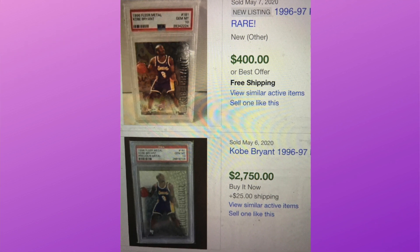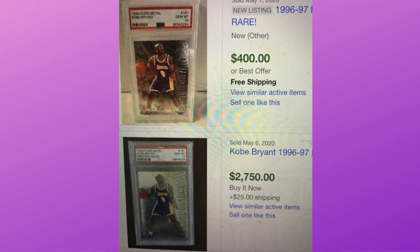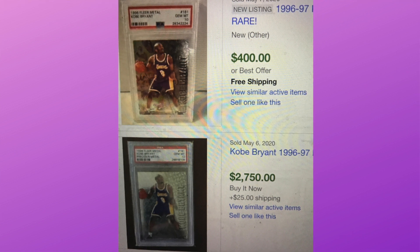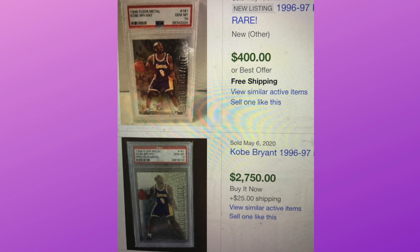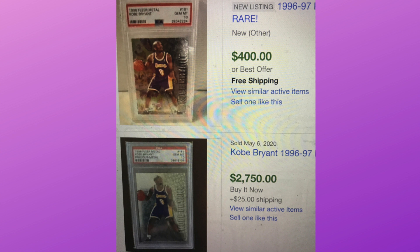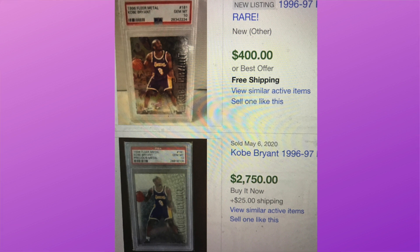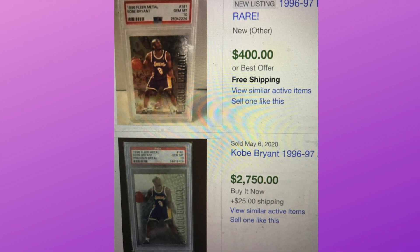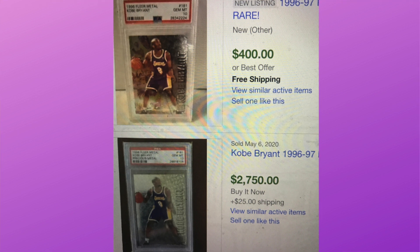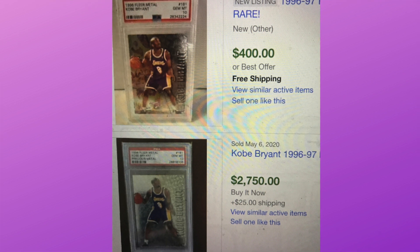The same 1996 Fleer card also has a Precious Metal variant — the more rare one. There are only 22 PSA 10s in existence, and the price reflects that. A recent sale was at $2,750. To me, if there are only 22 of those at $2,700, that seems like good value if you're going for Kobe and looking for a rare rookie card. There aren't many sales to compare, but I felt that was a pretty solid value.